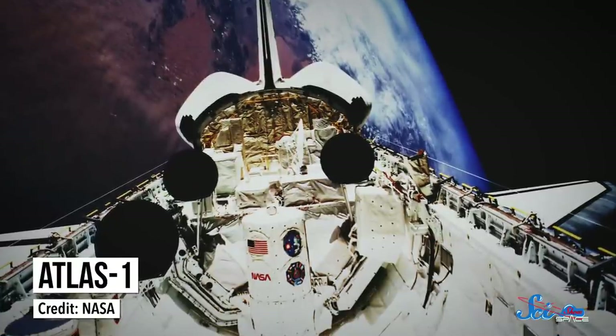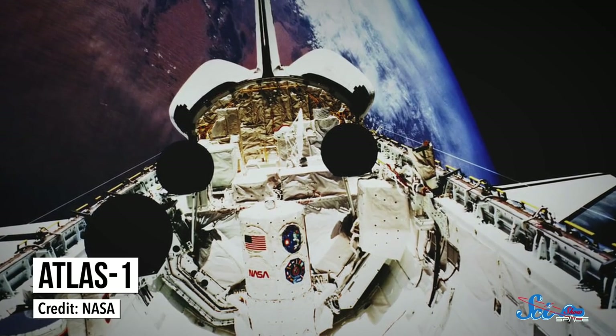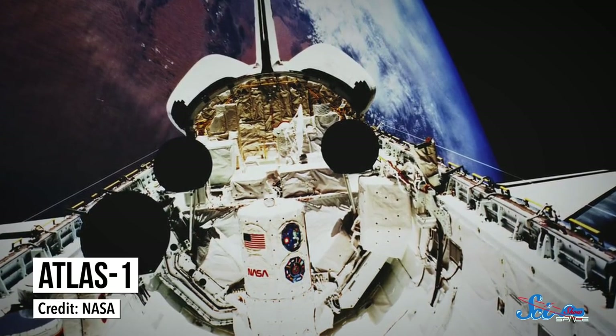One such project, the Atlas I mission, flew on Atlantis in 1992, looking at Earth's atmosphere, its chemistry and fluid dynamics, as well as interactions with solar winds.